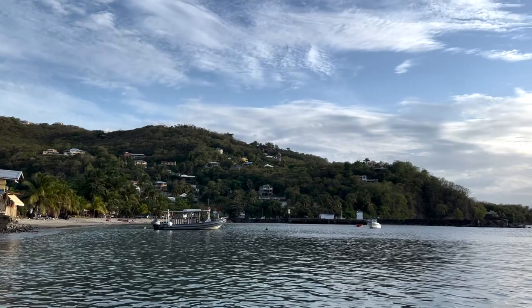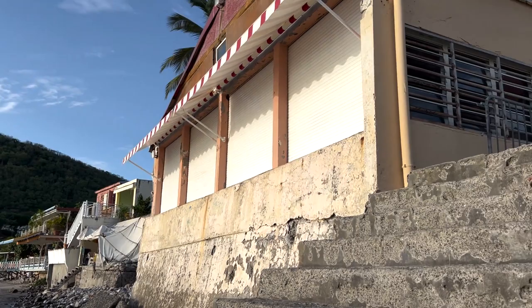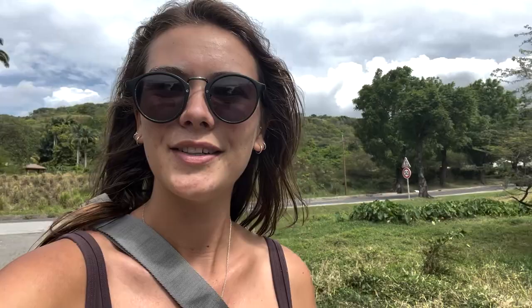Our boat is right over there. So we are just walking to Plage de Grande Anse over by Désirade. It's supposed to be one of the best places to go in Guadeloupe, so we'll see.